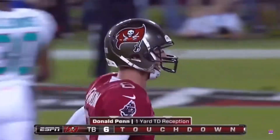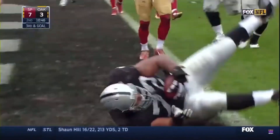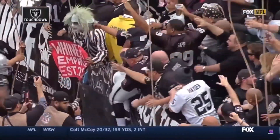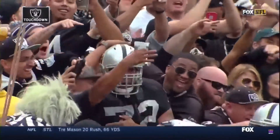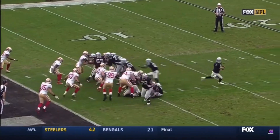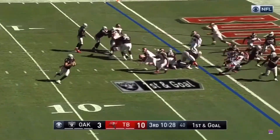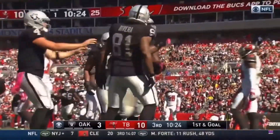Carr throws low, but in the end zone. Donald Penn, the extra lineman, with a touchdown catch. Donald Penn, starting left tackle — I happened to play with Donald Penn in Tampa for a number of years. I think this might be his third or fourth touchdown of his career, because he caught a couple. Play action, Carr on the move, tosses it, and it's caught by Donald Penn, the former Buccaneer!